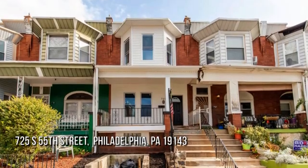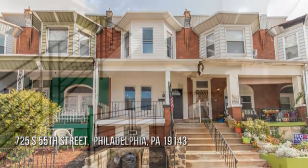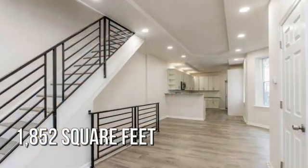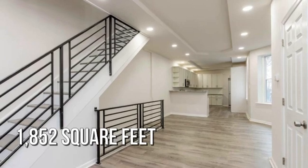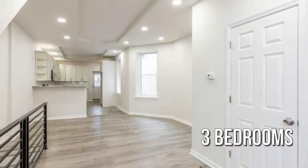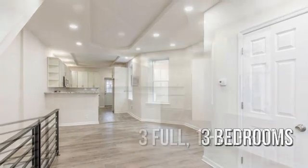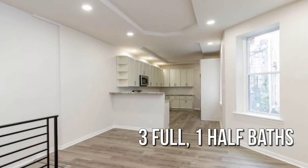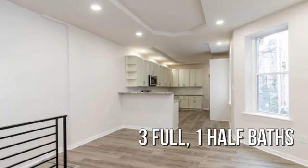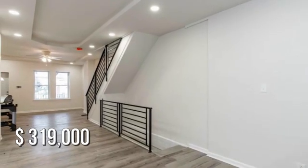Looking for the home of your dreams? This lovely property offers over 1,800 square feet of living space, featuring 3 bedrooms with 3 full and 1 half bathrooms. This property is currently listed for under $320,000.